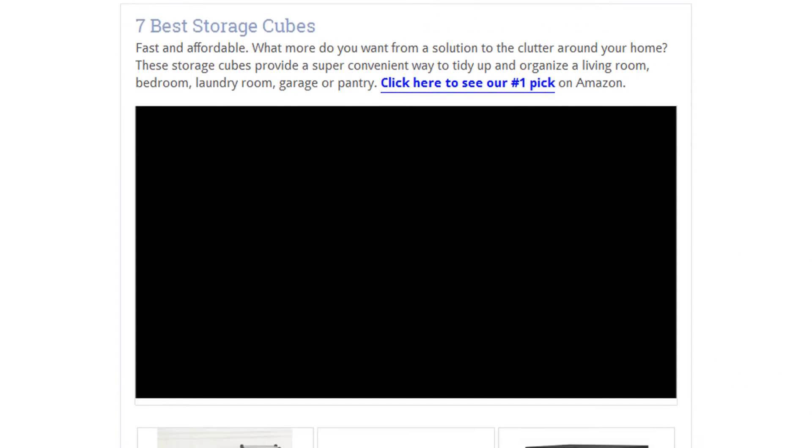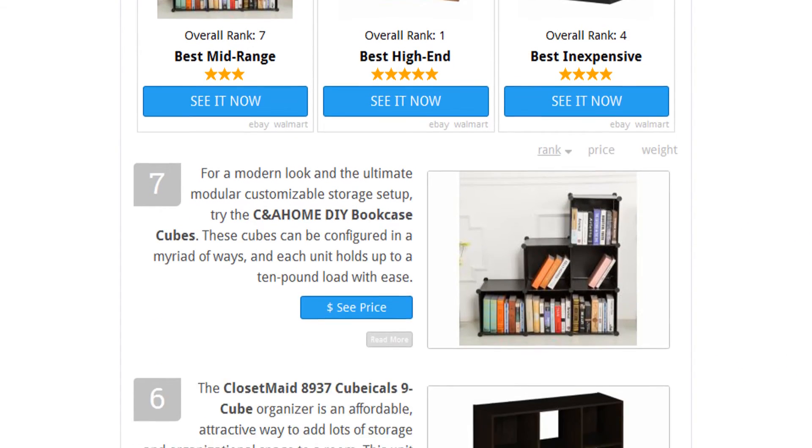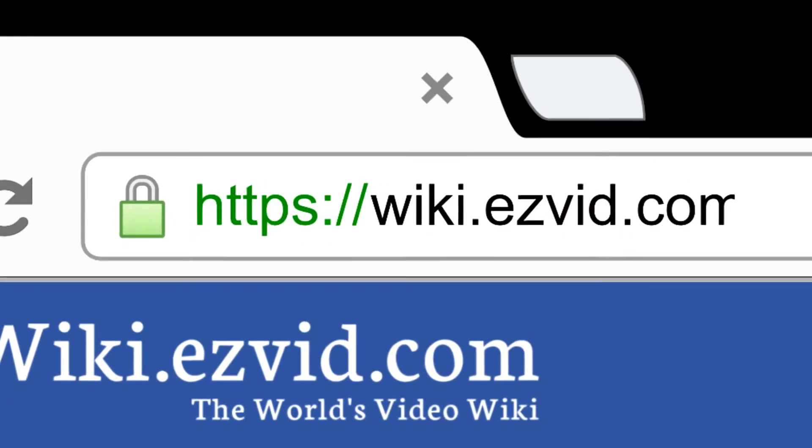To see all this stuff, go to wiki.easyvid.com and search for storage cubes or click beneath this video.